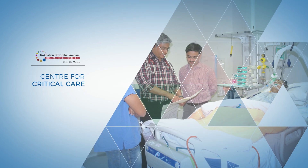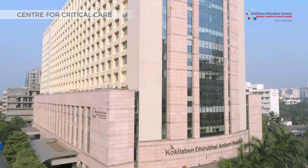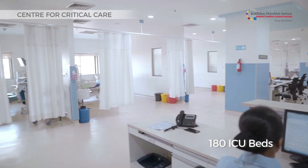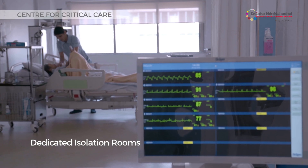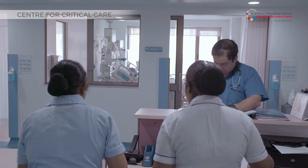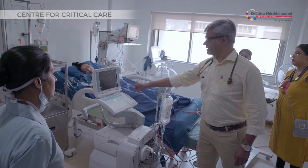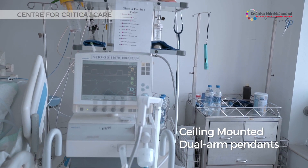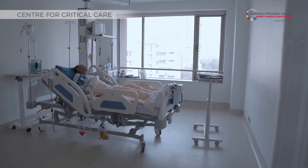Kokilaben Hospital has the largest number of critical care beds in the city of Mumbai, with 180 ICU beds and dedicated isolation rooms. Our effort to give patients the best has prompted us to incorporate special technical features in our ICUs — for example, the ceiling-mounted dual arm pendants ensure that the space around the patient is not cluttered.